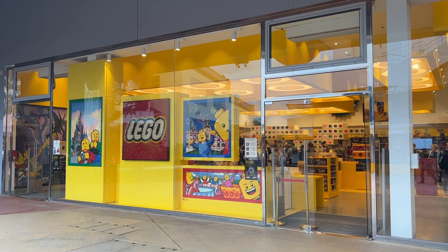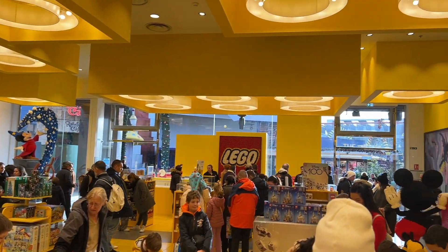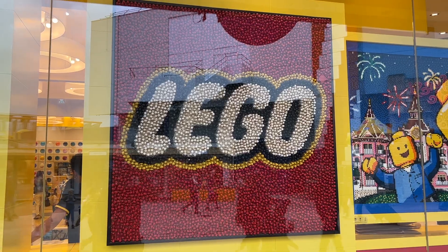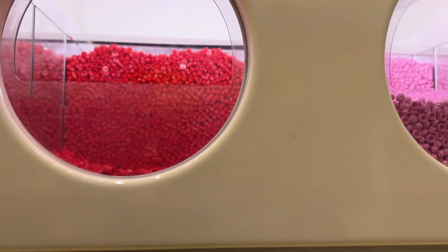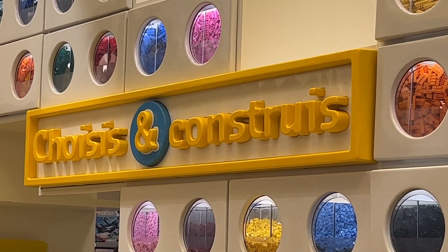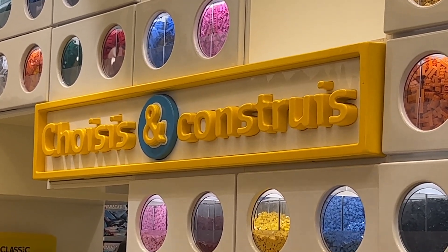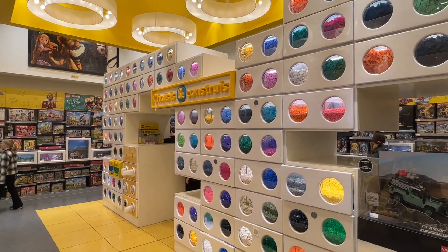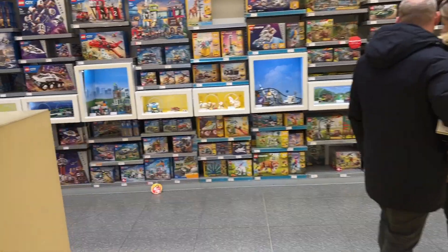Now the Lego store in the Disney Village is pretty big — it's not quite as big as the Leicester Square store where I was on New Year's Day last year — but it has an awful lot of Lego mosaics on display. Now in the UK every Lego store has a pick-and-build wall, but obviously as this was France they had a choisie et construit wall, which means pick and build, or choose and construct. Unlike every other pick-and-build wall I've ever seen, this one wasn't against a wall — it was freestanding in the middle of the shop and had a very random shape. The really cool thing was you could walk through the middle of it, and they also had bins of Lego on the other side.